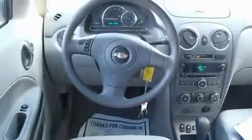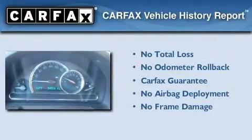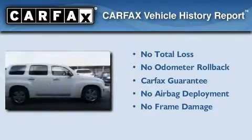With an EPA estimated rating of 30 miles per gallon on the highway, its fuel efficiency will save you time and money. Not to mention that this Chevrolet qualifies for the Carfax Buyback Guarantee.